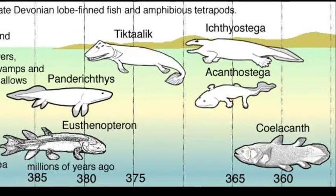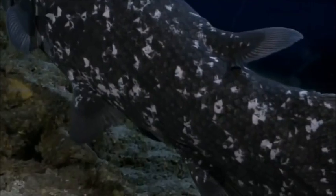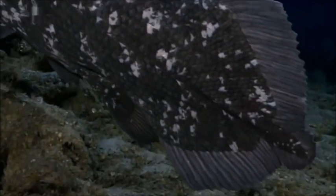Fossil records show their existence dating back over 360 million years ago. Because of its rarity, the coelacanth is listed as a critically endangered species.